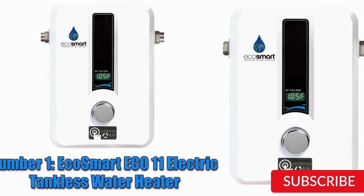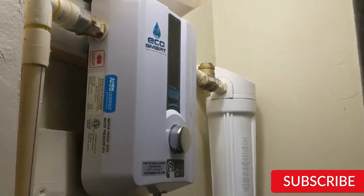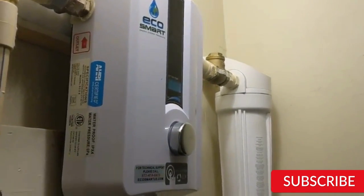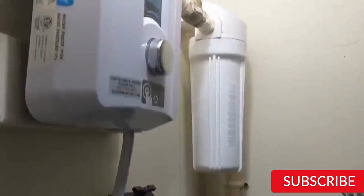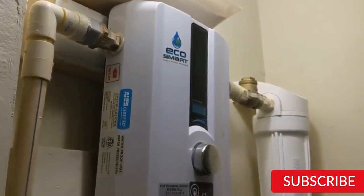Number 1: EcoSmart Eco11 Electric Tankless Water Heater. The EcoSmart Eco11 Electric Tankless Water Heater is a popular choice for those looking for an energy-efficient and space-saving water heater. With digital temperature control and self-modulating technology, it adjusts the energy output based on the demand for hot water. This water heater is compact and wall-mounted, making it ideal for small apartments, condos, and other homes where space is limited.